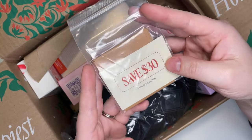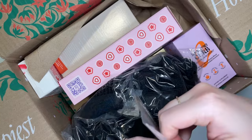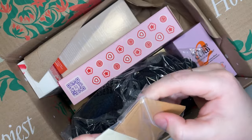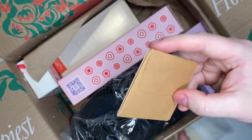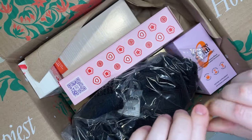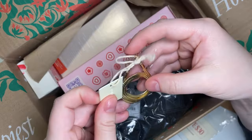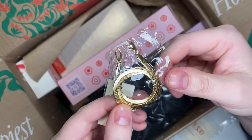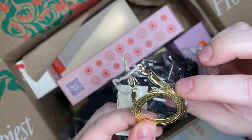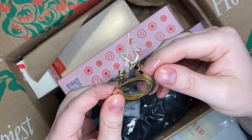The first thing I got was from Ana Luisa — this was my first customization pick. It's their Ina necklace. It comes with a little coupon code for 30% off. It's described as a herringbone necklace — kind of a herringbone print, that gold chain feel. Really pretty.